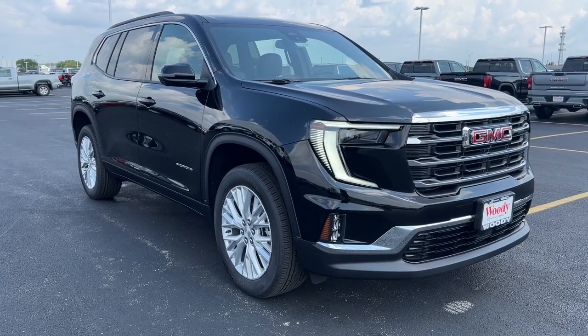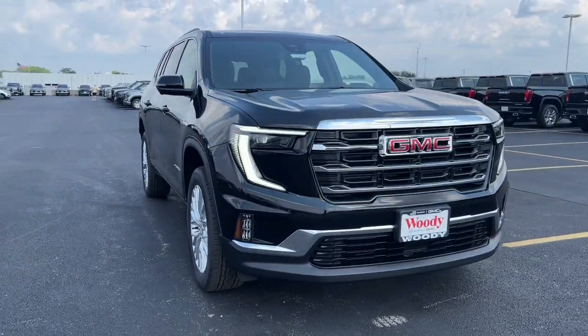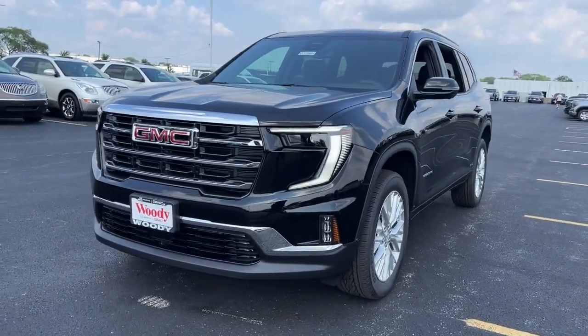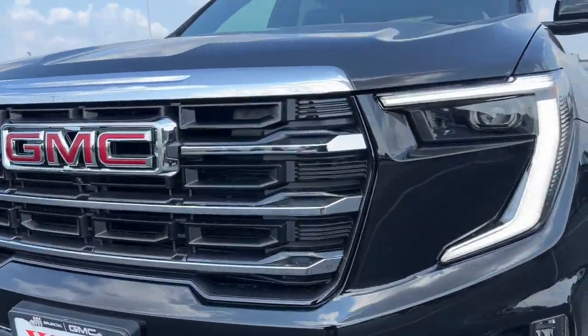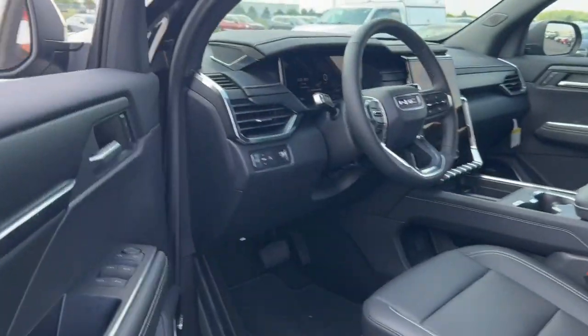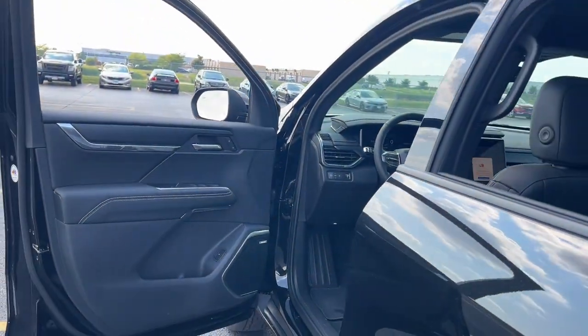Get a feel for the 2024 GMC Acadia. This solidly built Acadia delivers family-friendly comfort, convenience, and security. A host of desirable creature comforts and impressive safety features are at your command in this attractive, versatile vehicle.